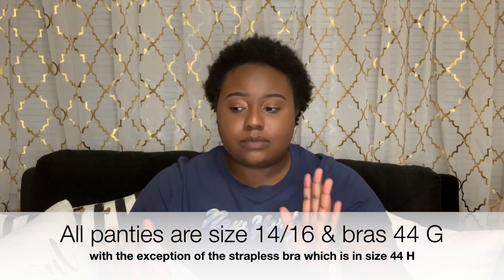I usually always get their wireless bras for everyday wear because I don't really care for underwire unless I'm going out. These give me support, they're comfortable, and you can wear them lounging around the house. I used to always wear these at work rather than a sports bra.